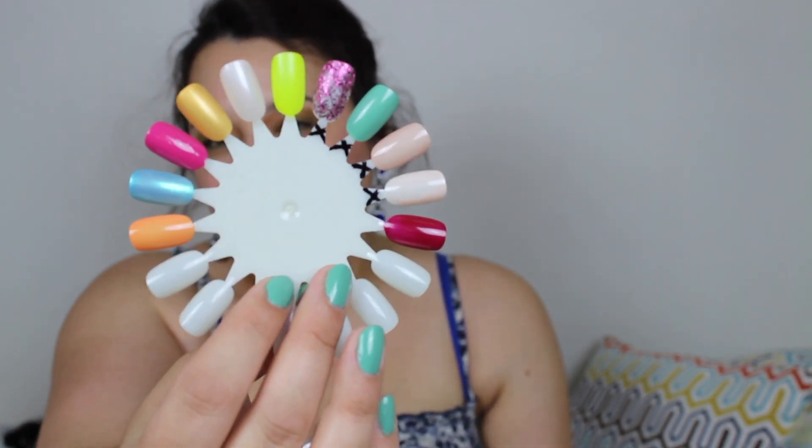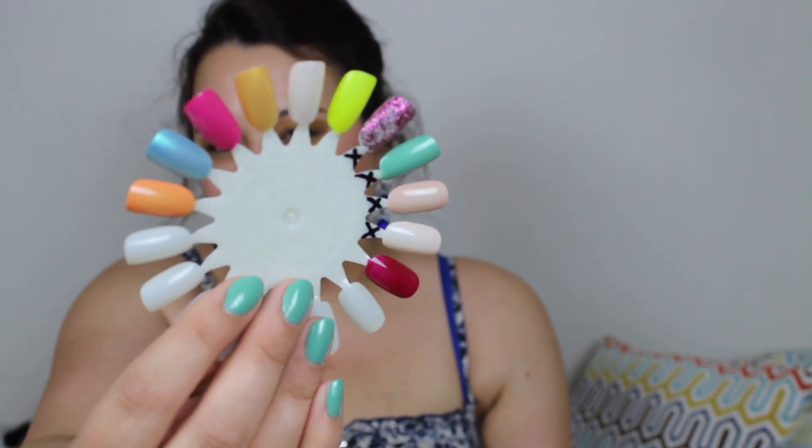So that makes seven nail polishes in my current rotation, and a very happy color wheel — don't you think? I really like it.